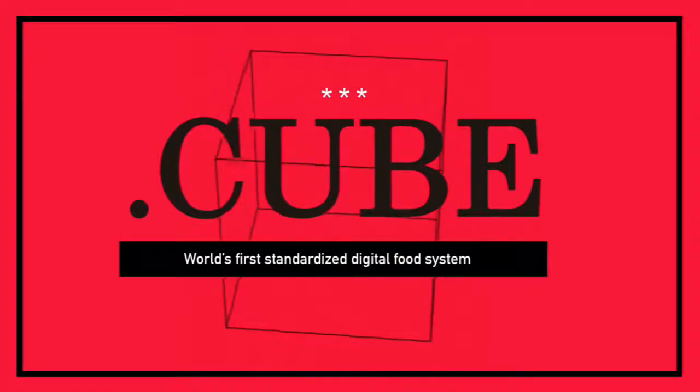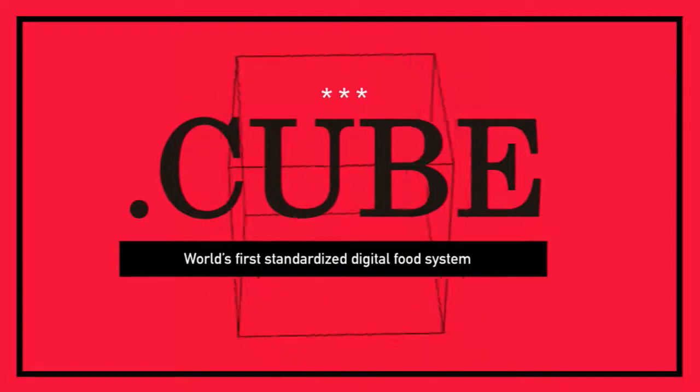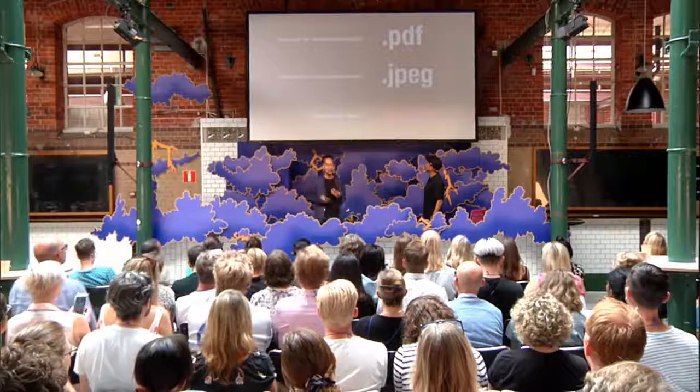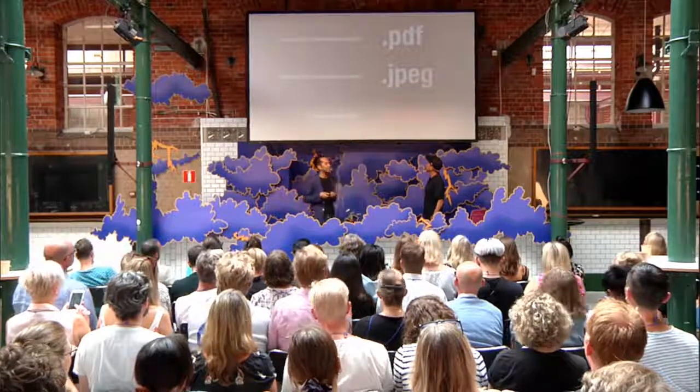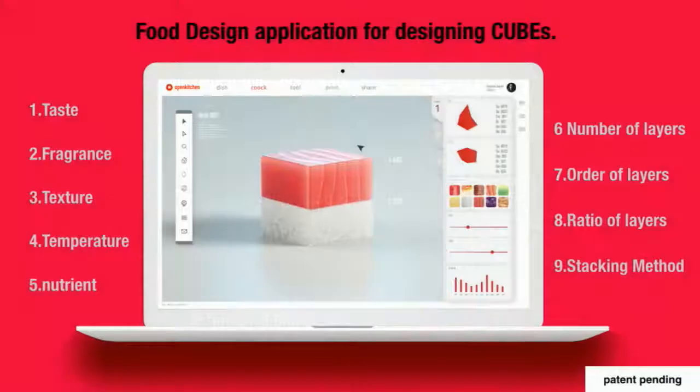.cube is a standard format for digital food. To send food digitally, you need a data format. We are all familiar with PDFs and JPEGs — .cube is a file format for digital food. We created a basic format of a three-centimeter cube constructed by layers, and there are nine elements that you can change. For example, taste, temperature, texture, and nutrient. And it works like Photoshop or Illustrator.